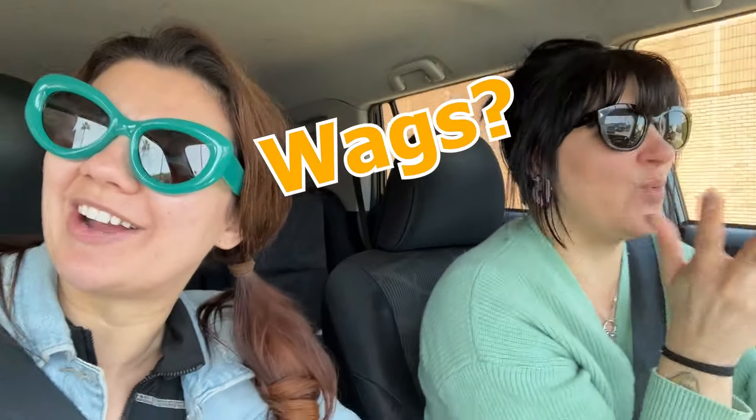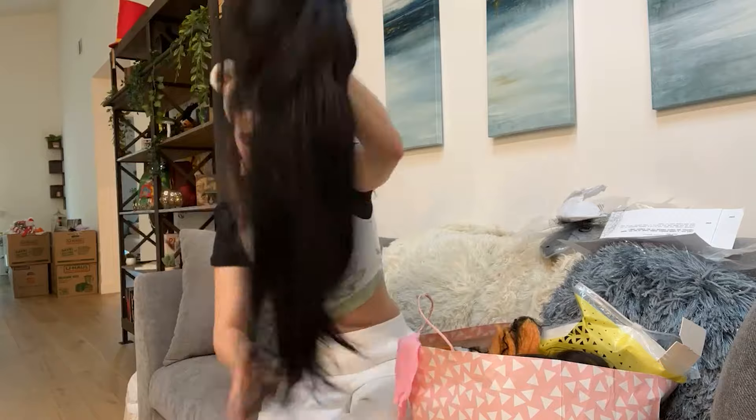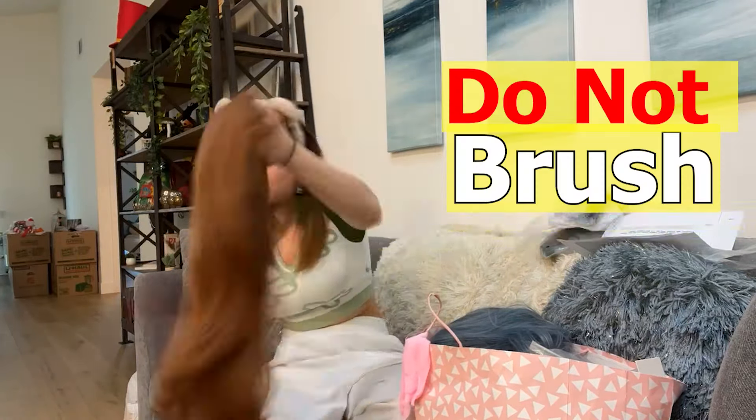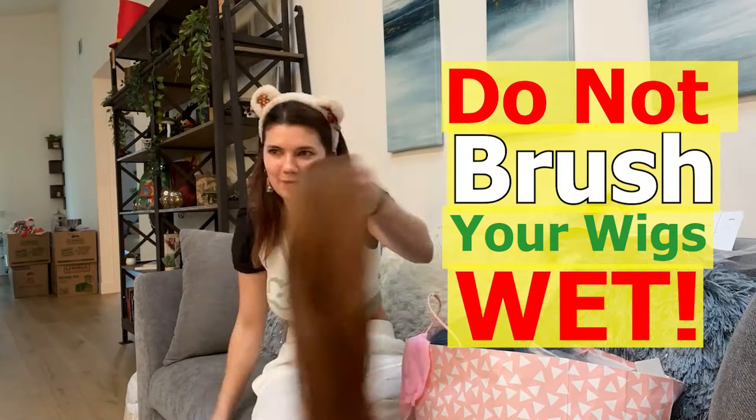Alright, let's go wash some wigs. Generally, you're going to want to take all of your wigs out. You're going to want to brush them. If they're naughty and ratty and just a hot mess, you're going to want to brush them — because you cannot, and I repeat, please do not brush your wigs wet. Don't do it.